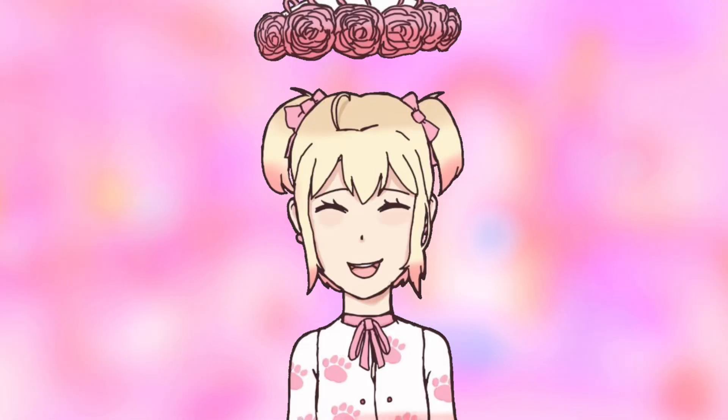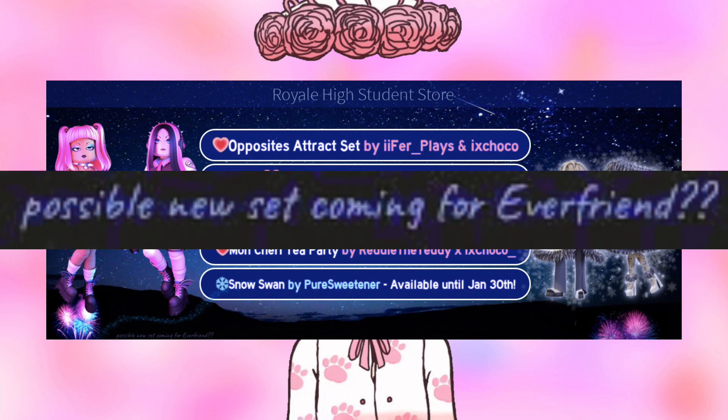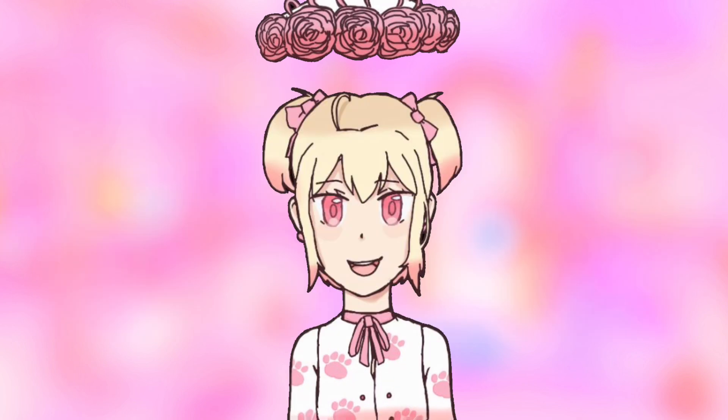For the people who don't know, the new Royale High shop updates — Valentine's on the left, Winter on the right. It looks really pretty, but there's a secret in the bottom left corner. There's a message that says 'possible new set coming for Everfriend' with two question marks. Everfriend is basically Valentine's, so we could maybe be getting a new set — I'm so excited!